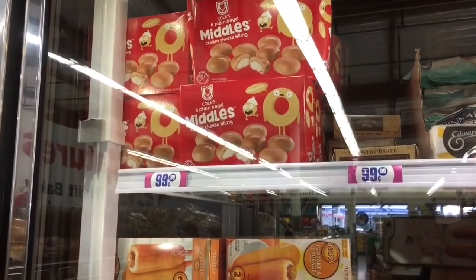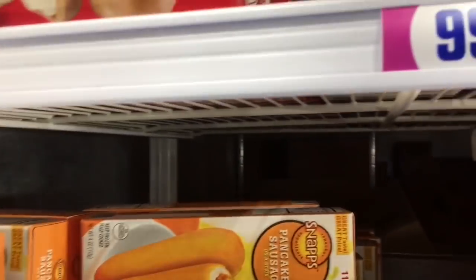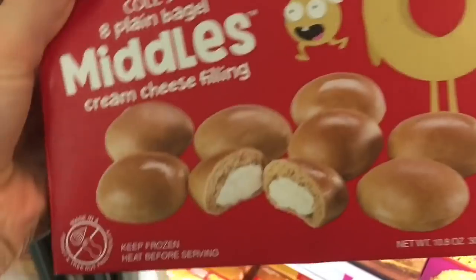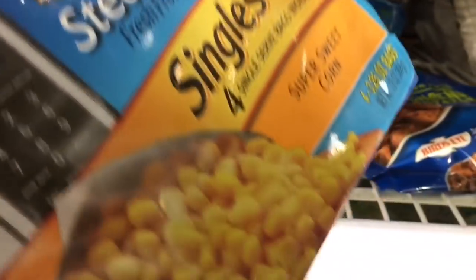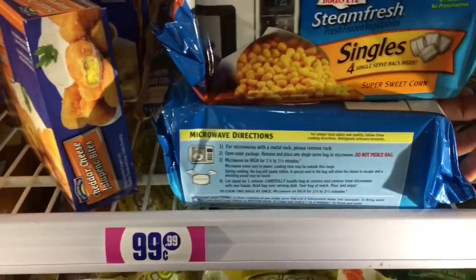These middles looked really interesting but I ended up skipping them because of the calorie content. I thought I could just make toast and spread some cream cheese on it — that would be a more economical breakfast. This only had eight bites for a box, which is a good price, but it's more economical to do cream cheese with bread. Then I found only two bags of singles corn left and grabbed them both — really convenient to have on hand.